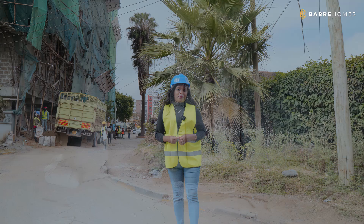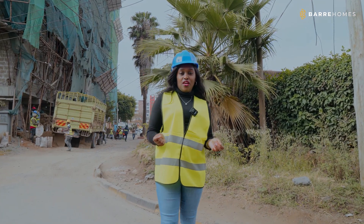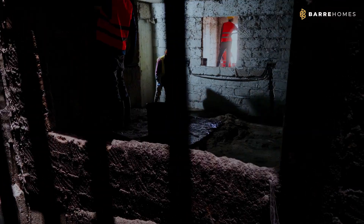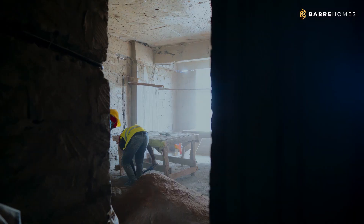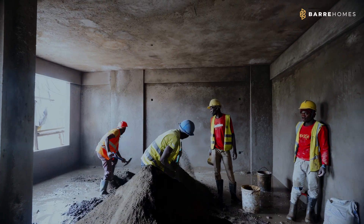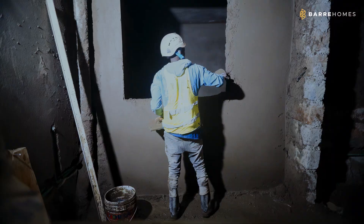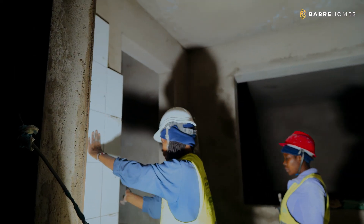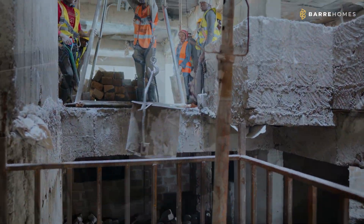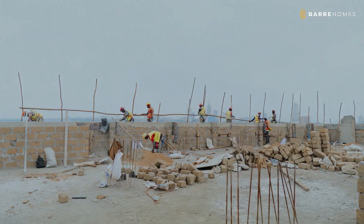Now let's talk about plaster works. In the previous month we had done plastering up to the third floor level. Currently we are done with the fourth floor level. The external plastering is ongoing at 50%.